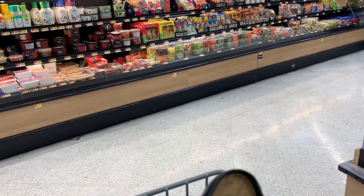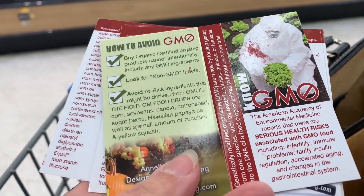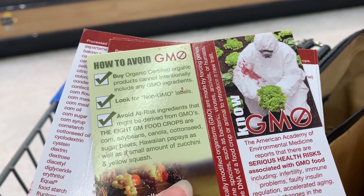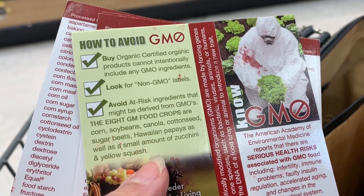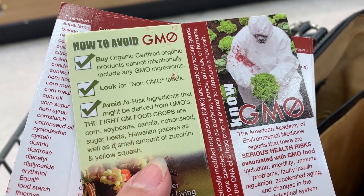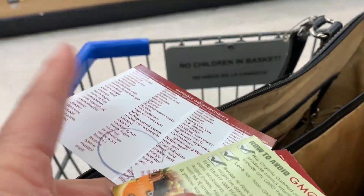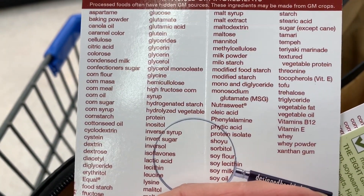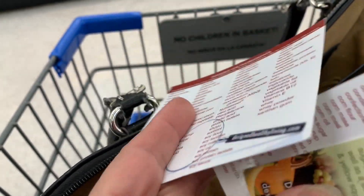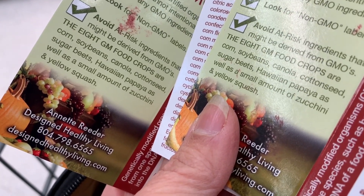Here we are at the grocery store. I want to show you a card — this is our Know Your GMO card that we send out to everyone who makes purchases on our website. It talks about the different foods that are GMO. We're mostly concerned about corn, soybeans, canola, cottonseed, sugar beets, Hawaiian papaya, and sometimes zucchini and yellow squash. On the back of this card there's an encyclopedia of different words you can look for on a package to know if it is a GMO. But the simple answer is just avoid those foods and you'll know you're avoiding GMOs.